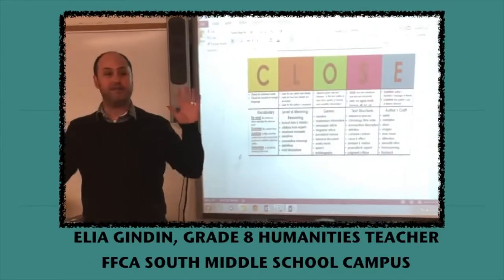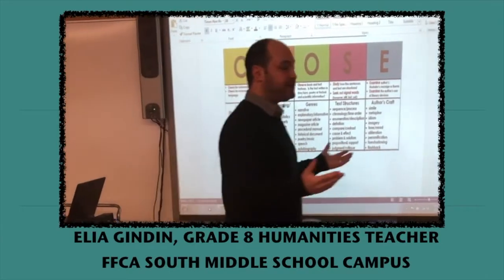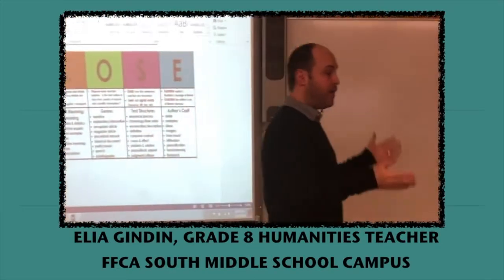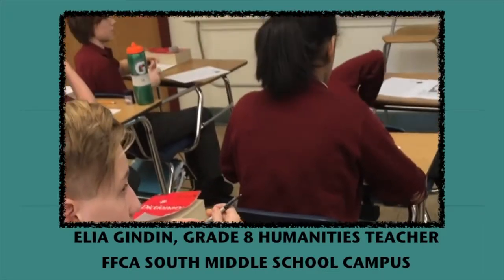Aliyah Gindin is a grade 8 humanities teacher with Foundations for the Future Charter Academy South Middle School campus. Today, Aliyah and her students are using the close reading strategy as they begin to examine the novel The Hunger Games.